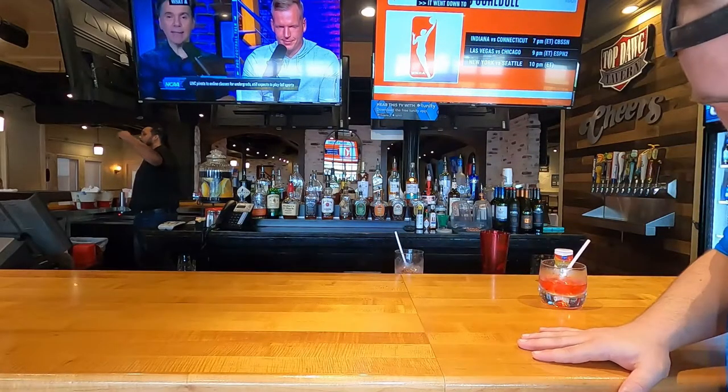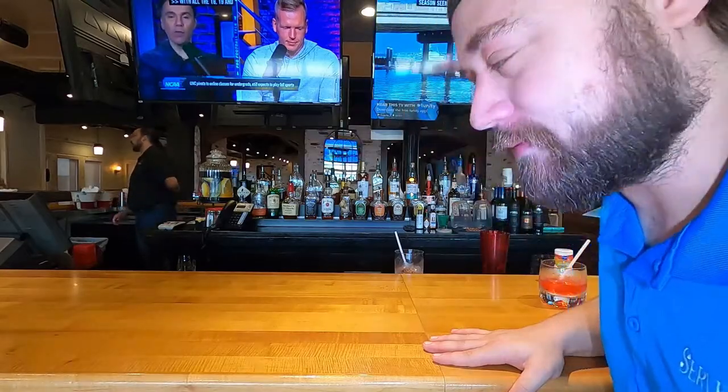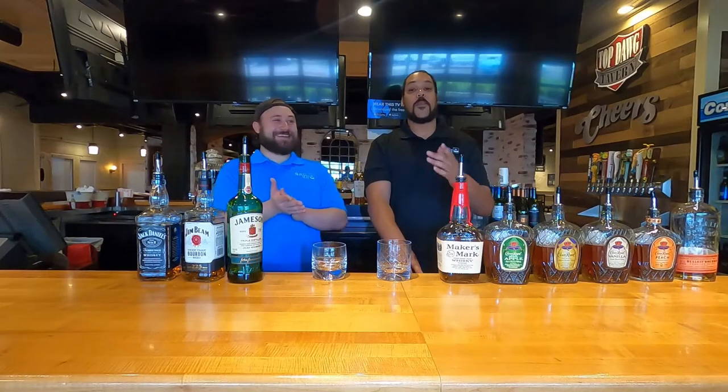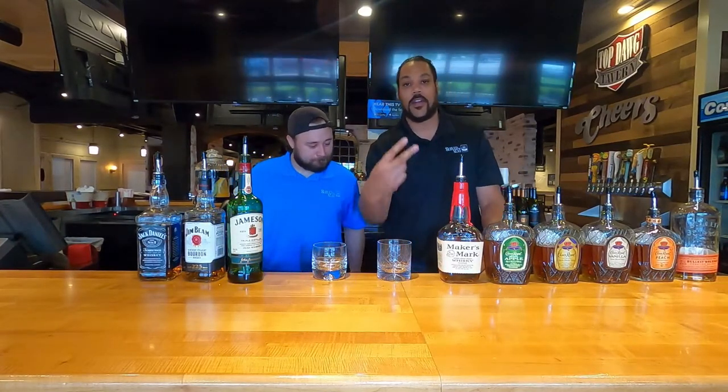Dammit! I can't wear khaki pants without getting dirty. Hey everybody, welcome back to Surf Knee. I'm Anthony. I'm Chase. And we're back here at Top Dog Tavern making Whiskey Wednesday Part 2.